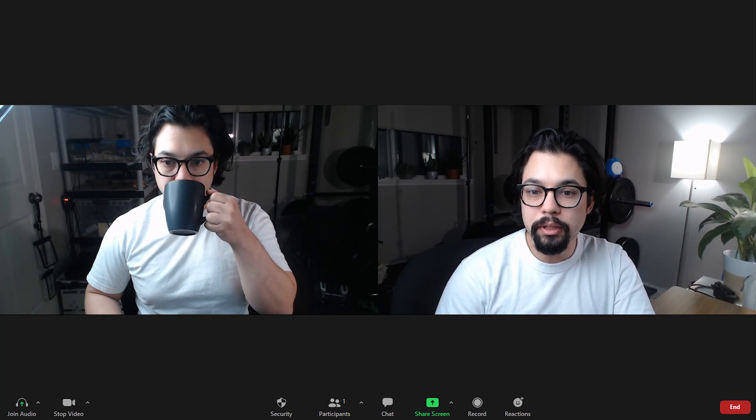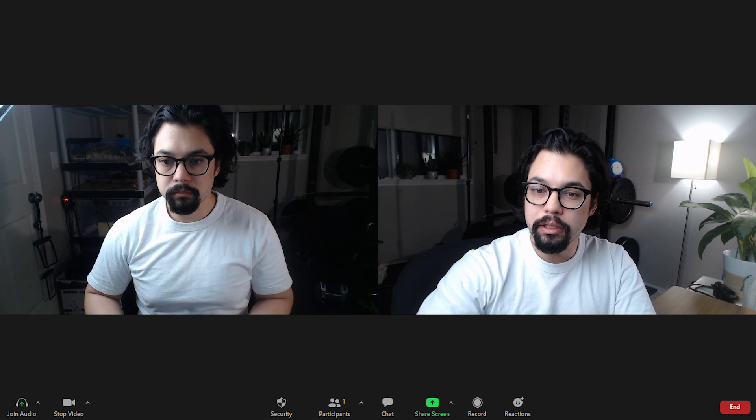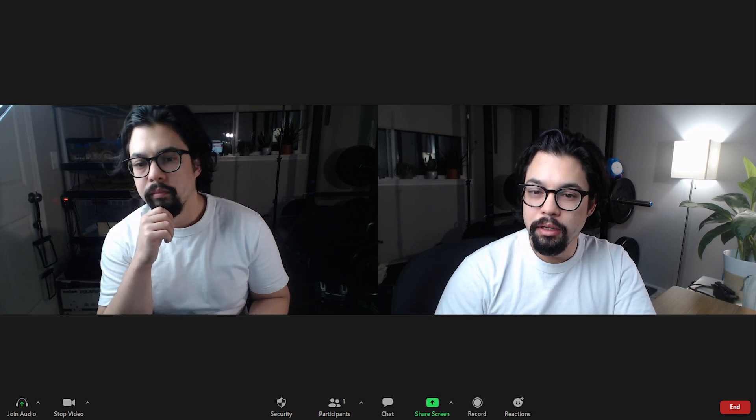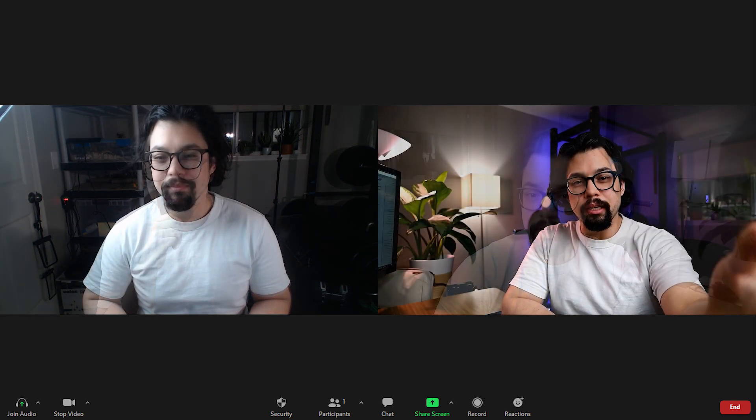Most Zoom calls look like this. It's pretty normal, right? I'm looking at the screen so I can see whoever I'm calling and view their facial expressions, but we're never gonna have eye contact. But what if your Zoom calls looked like this?